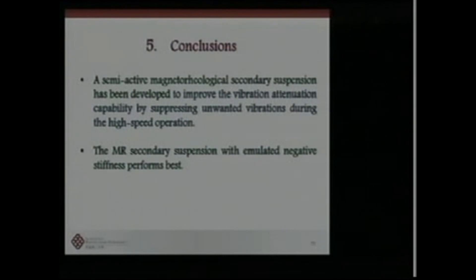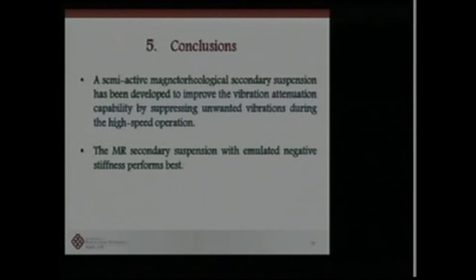In conclusion: a semi-active MR secondary suspension system has been developed to improve vibration and especially ride comfort. MR secondary suspension with emulated negative stiffness performs best based on our study to date.